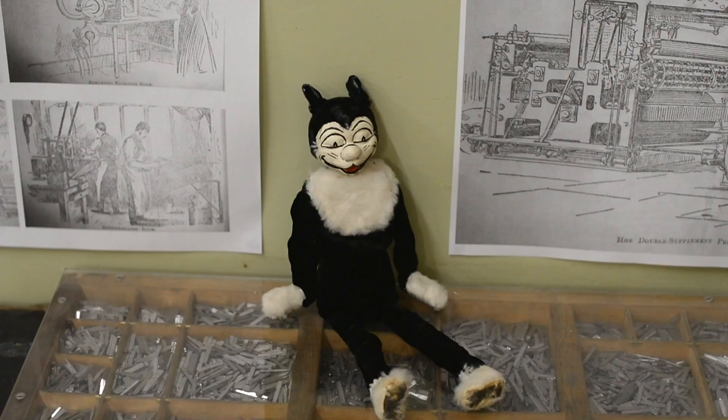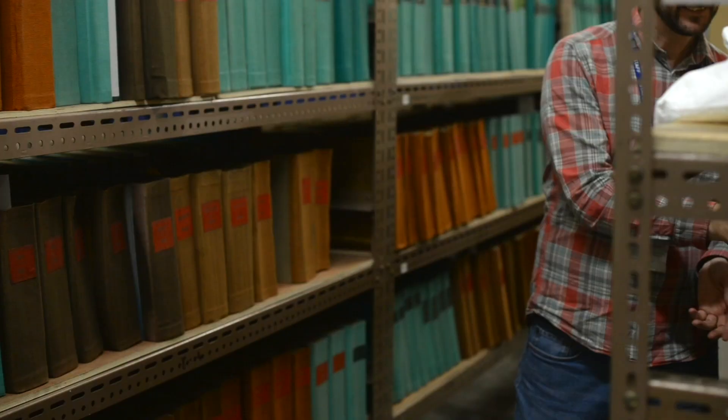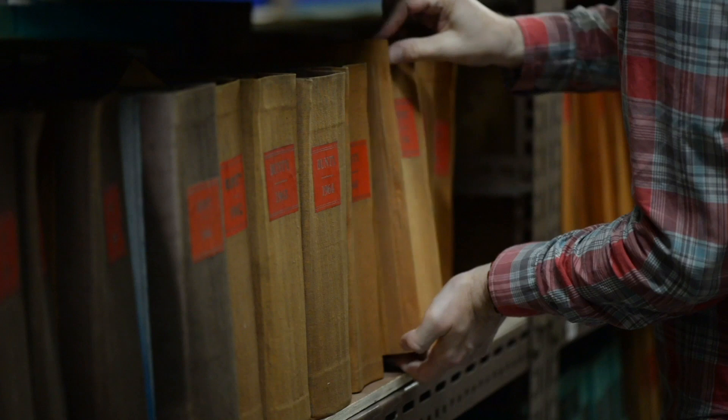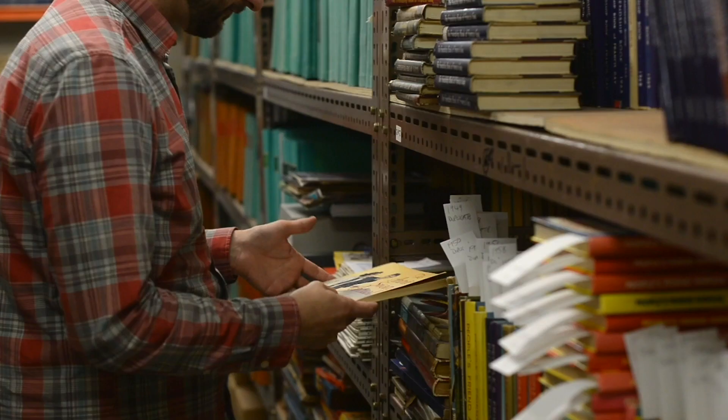DC Thompson have been a big supporter of the V&A since the project first developed. We have some of our material going on display, which we're really excited about, and there was a visit by the team to come and look through the archive for inspiration for potential products that would be exclusive to the V&A.